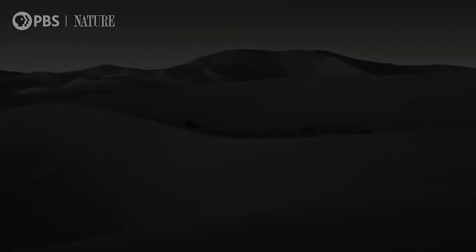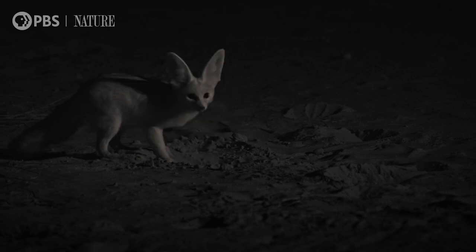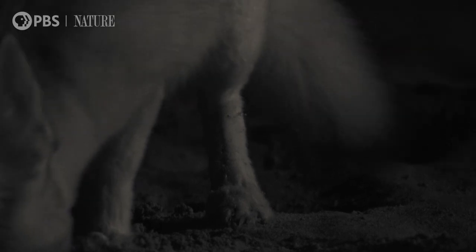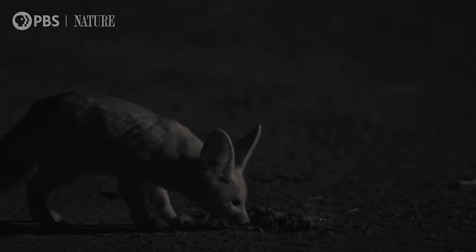There may be food, but there's no water. Thankfully, her kidneys are so efficient, she's the one dog that doesn't need to drink. She can get all the water she needs from the food she eats, even the tiniest spider.